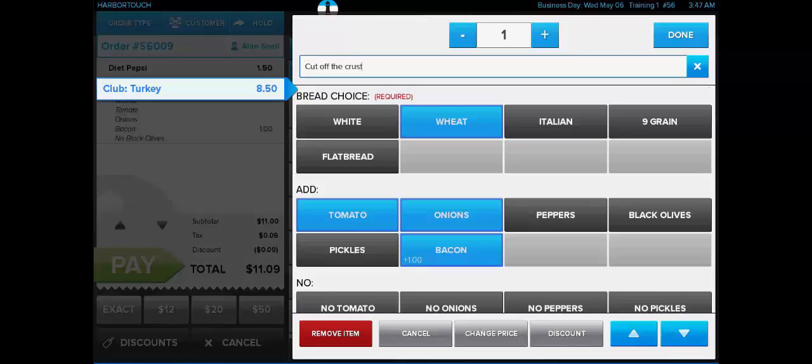Above the Special Requests field is the option to adjust the item's quantity. This can be used to easily add multiples of the same item to the check, or it can be used to ring in partial quantities. This is most commonly used for items which are sold by weight. Even though there's currently no scale available for Harbortouch Echo, we can manually type in the weight of the item in this field and it's going to price accordingly. At the bottom of the screen, we can see the red Remove Item button, which will void a particular item from the check.